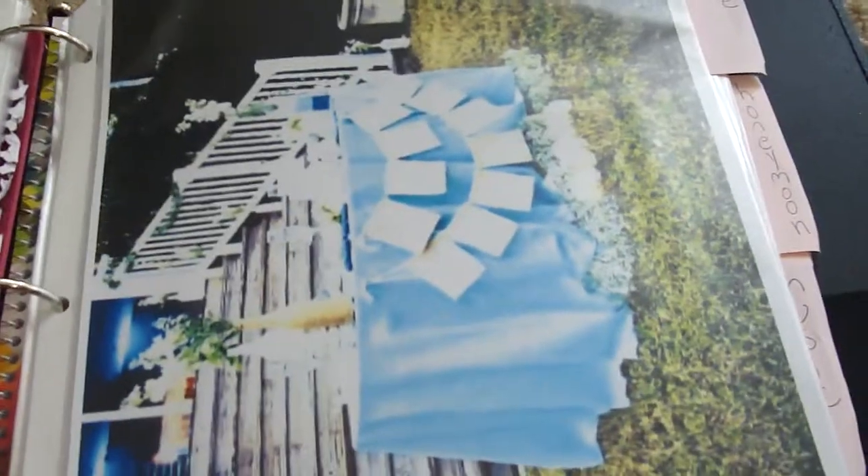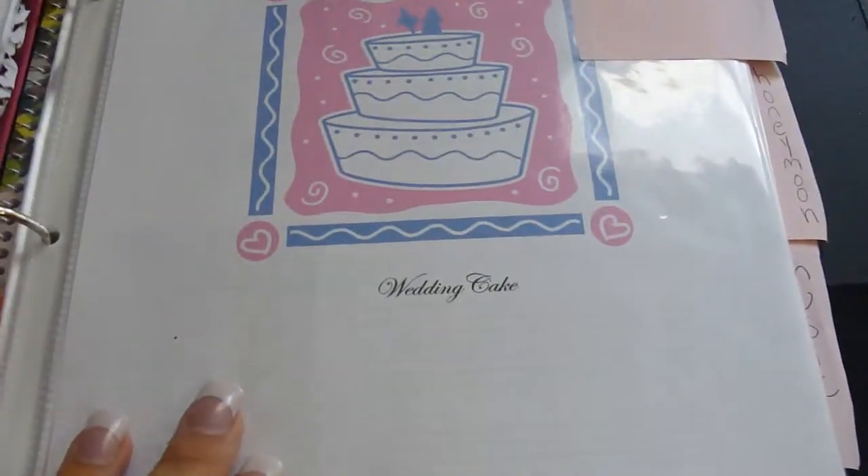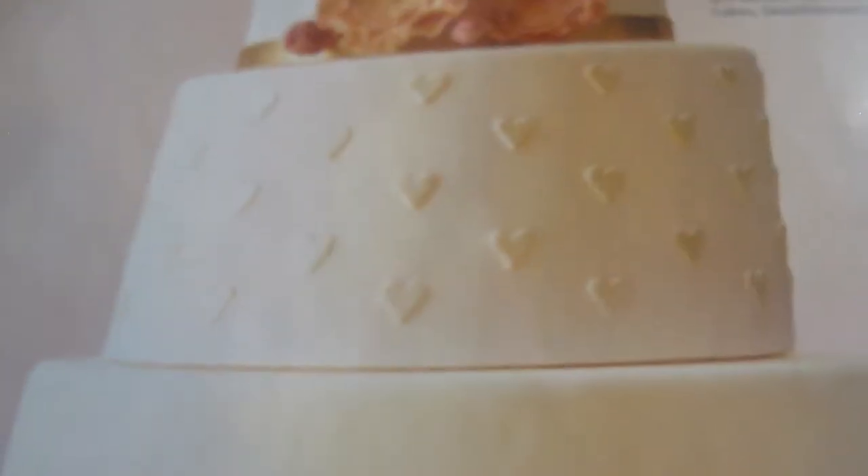This was another picture of a different venue we were thinking of, but we decided to go with the one with the gazebo. Right here is another sweetheart table idea. And right here is the wedding cake section — these are a bunch of wedding cakes I like. This one is my fiancé's favorite — he likes more detail on the fondant, not extravagant flowers, just detail.